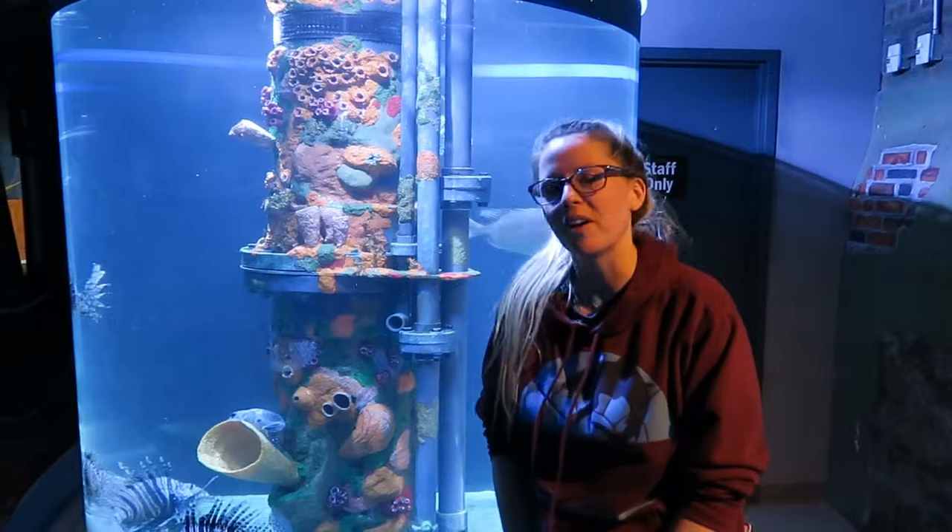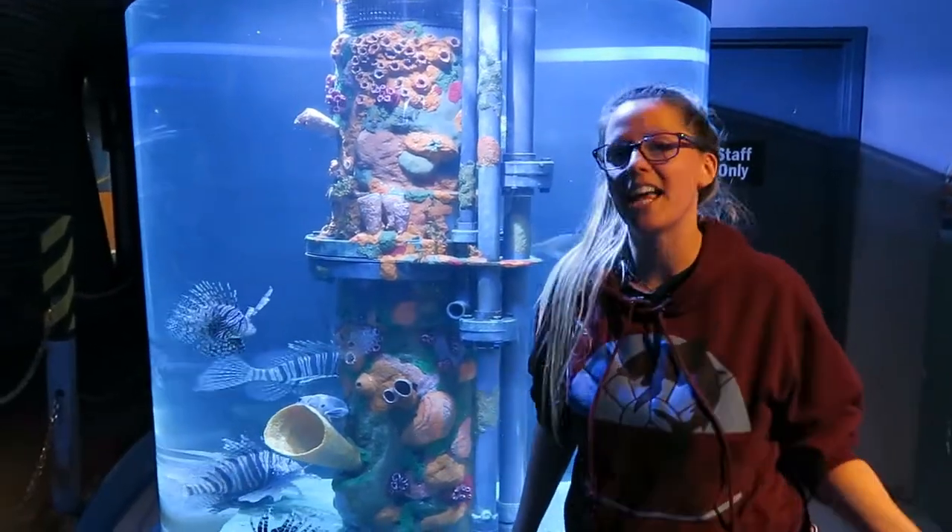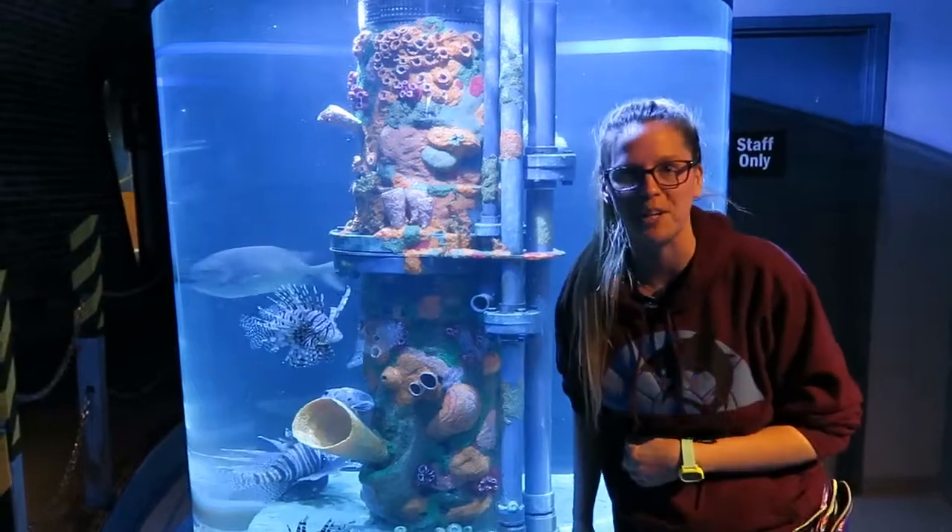Hi everybody, I'm Laura. I'm an aquarist here at the Greater Cleveland Aquarium. I'm one of the essential animal care staff and today we're going to be feeding the lionfish exhibit.